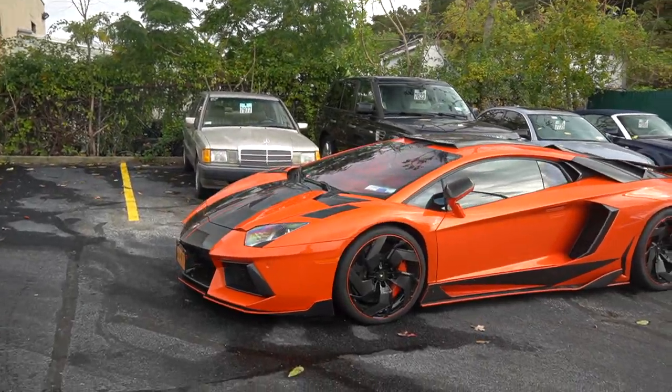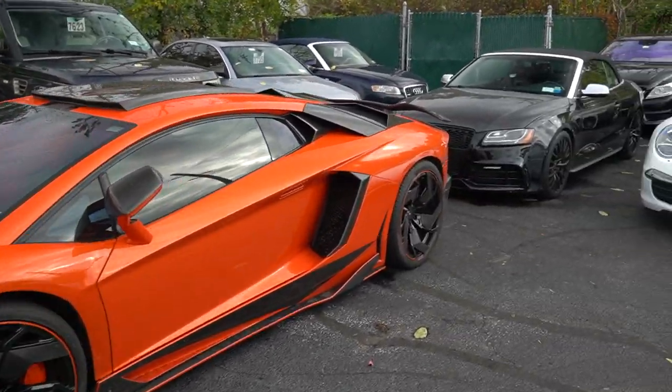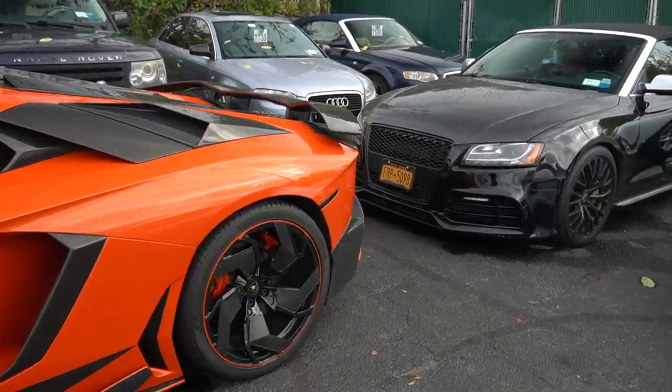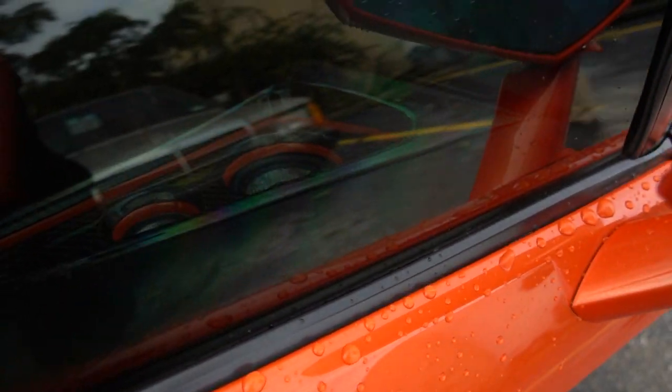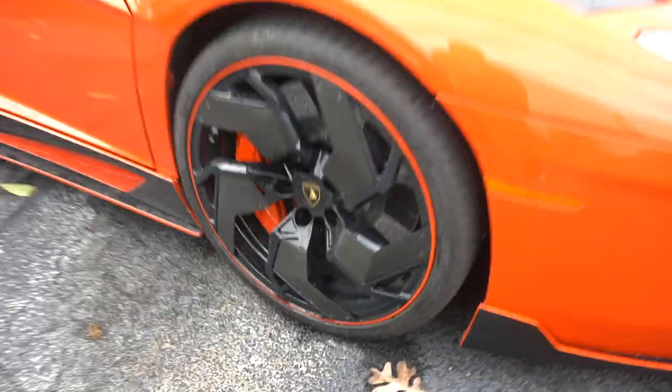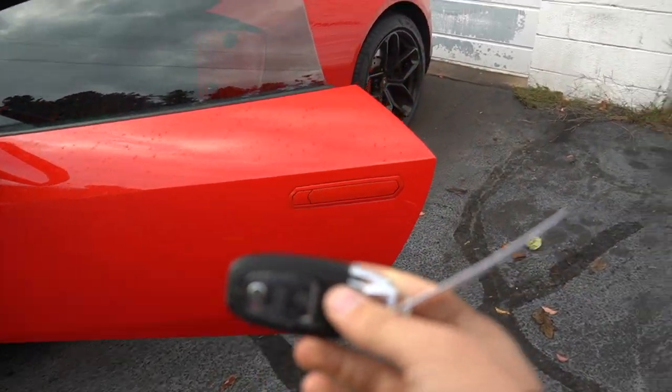Check this out. Aventador? There's a Huracan. Nuts. I'll probably see you next week. Yeah, probably.